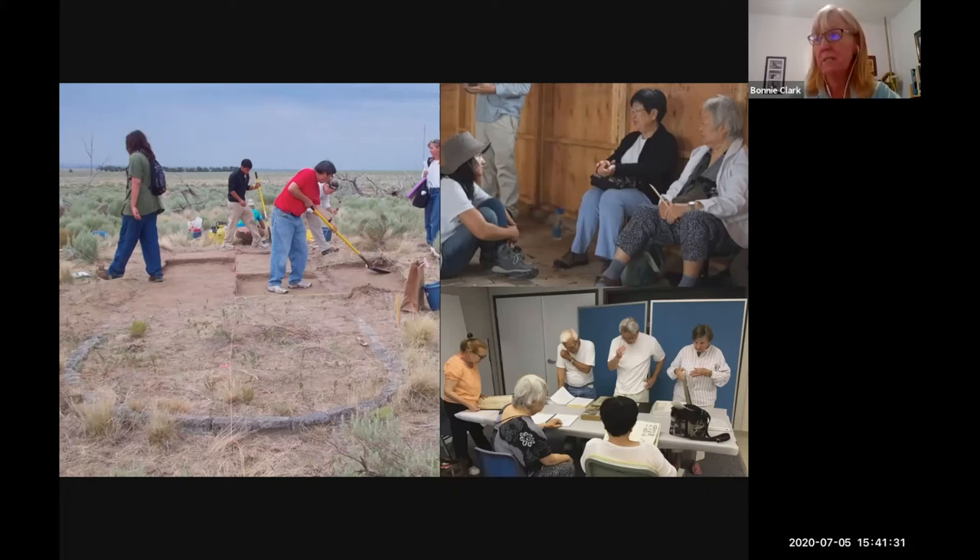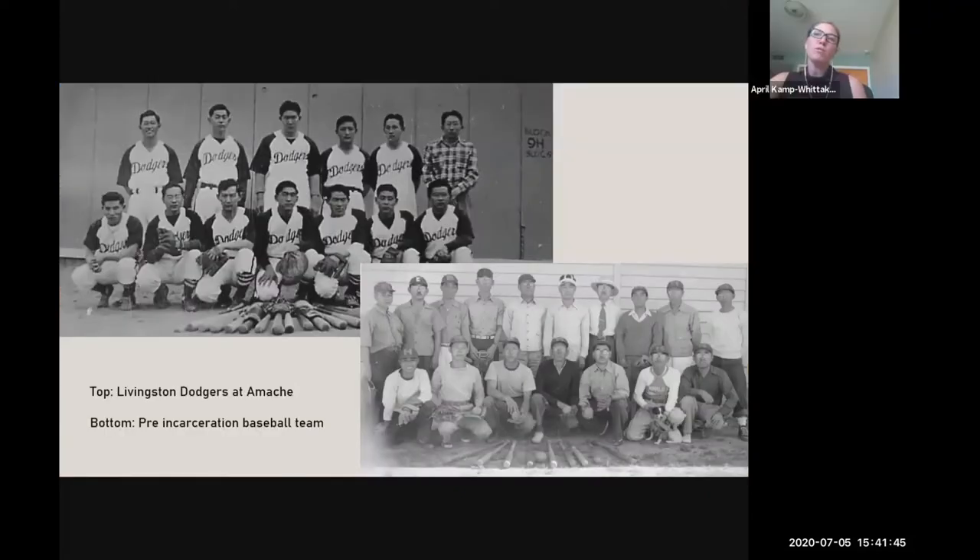In this presentation, we're going to discuss each of these elements and how they help us better understand the role of sports at Amache and the way that incarcerees invested in their community to make sports possible. Sports have a long history within the Japanese American community and were a way of connecting generations and creating community bonds.